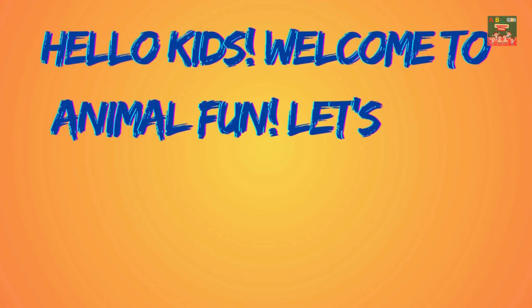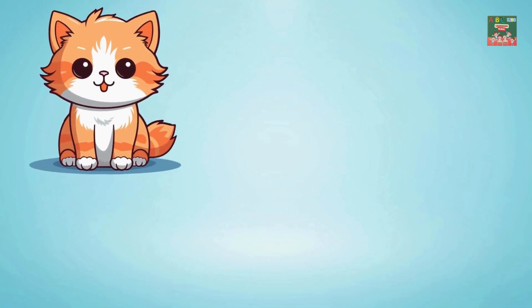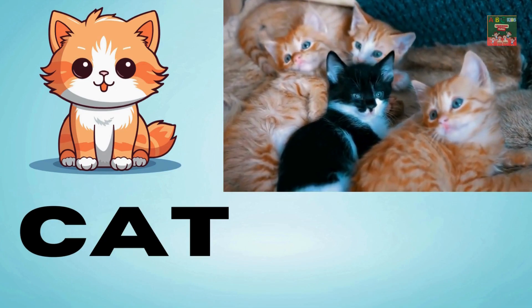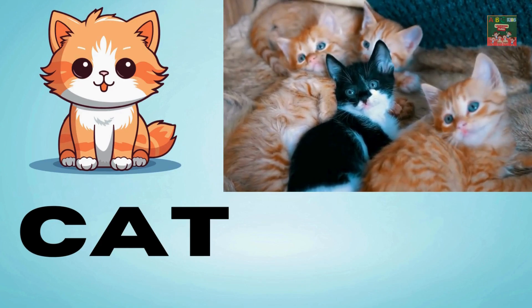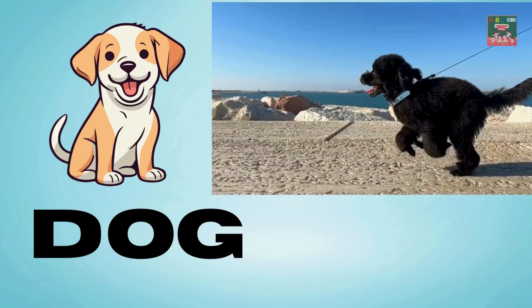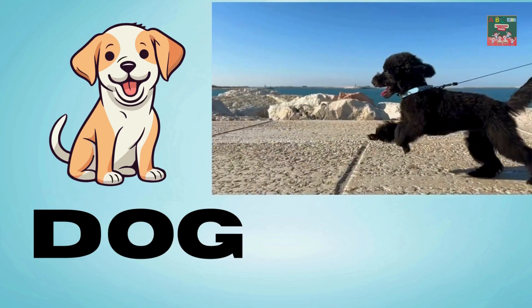Hello kids, welcome to Animal Fun! Let's meet some amazing animals together. Cat — C-A-T — cat. Cats are curious and love to play; they purr and nap the day away. Dog — D-O-G — dog. Dogs love to play and wag their tails; they chase their toys and run on trails.